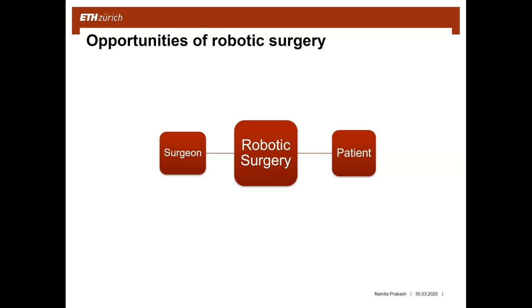The opportunities for patients include those mentioned before: the length of hospital stay for recovery and complications and different risks are reduced.